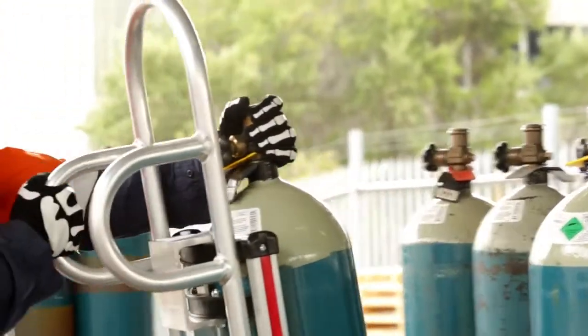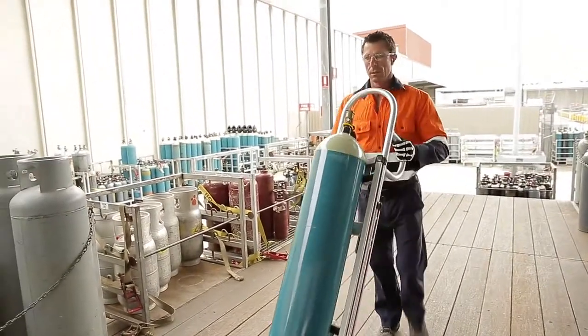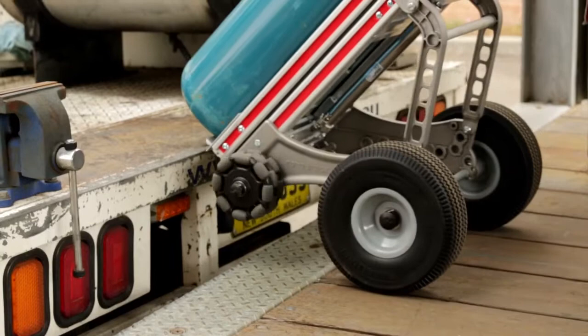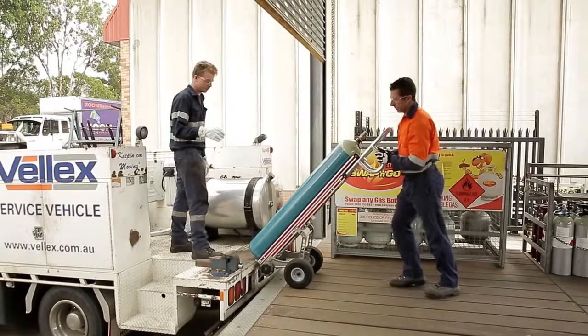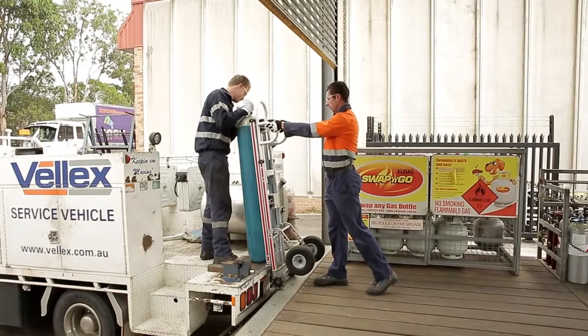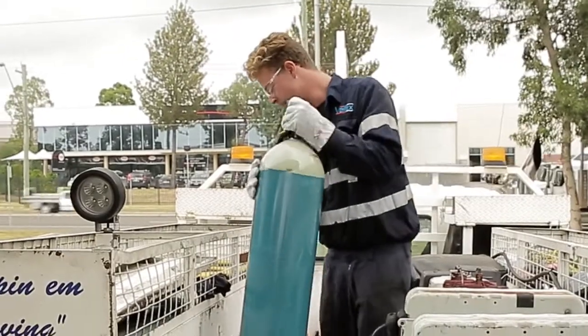Manual handling is a big issue with cylinders. Cylinders can weigh upwards of 100 kilos, so you need to get yourself a good trolley and use it. If you're moving cylinders a short distance then trundling the cylinder is okay, but make sure you don't inadvertently turn the valve on while you're doing it, so you need to be careful.